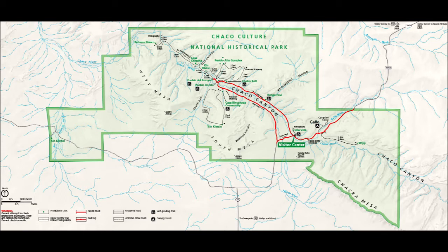Chaco Canyon lies at the geographic center of the San Juan Basin, in northwestern New Mexico, 60 miles north of Interstate 40 and 130 miles from Gallup, the nearest city. The canyon was created by the Chaco River, which cut several hundred feet into Chaco Mesa. The elevation is approximately 6,000 feet. The group of Chacoan sites extends 35 miles from Kin Ya'a in the south to Pueblo Alto in the north, and 20 miles from Pueblo Pintado to Peñasco Blanco.